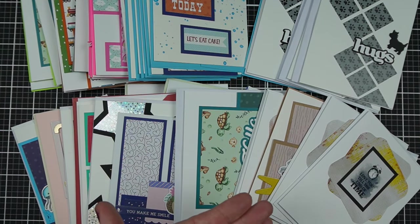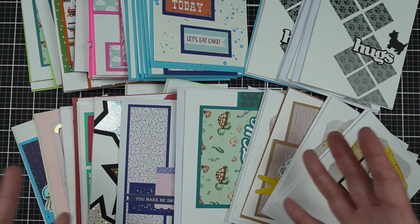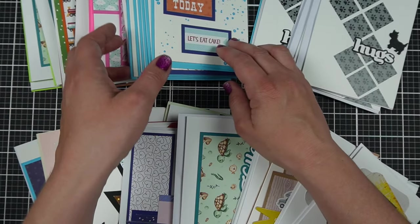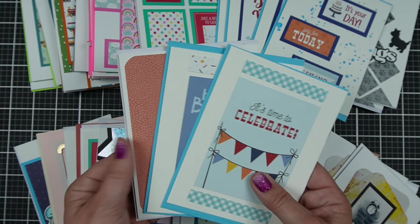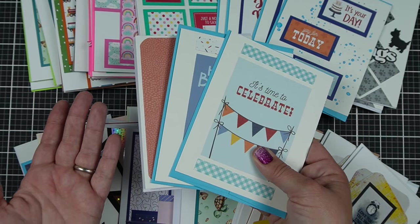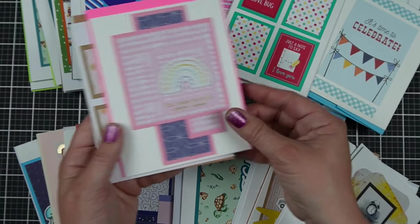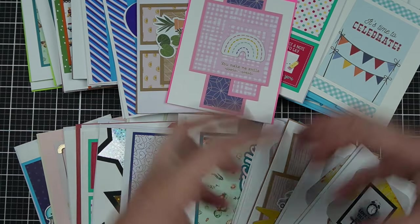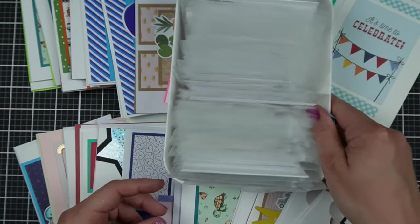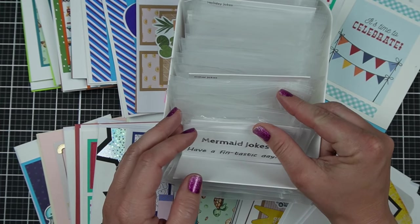People have also donated cards to thrift stores — or charity shops as they call them in the UK — where the store resells them and that money gets donated to the organization. You could offer some of your handmade cards for them to sell. Beyond those organizations listed on JessCrafts.com, you can also print a bunch of jokes — and these are free. You don't even have to enter your email. I want to keep them super easy to access.